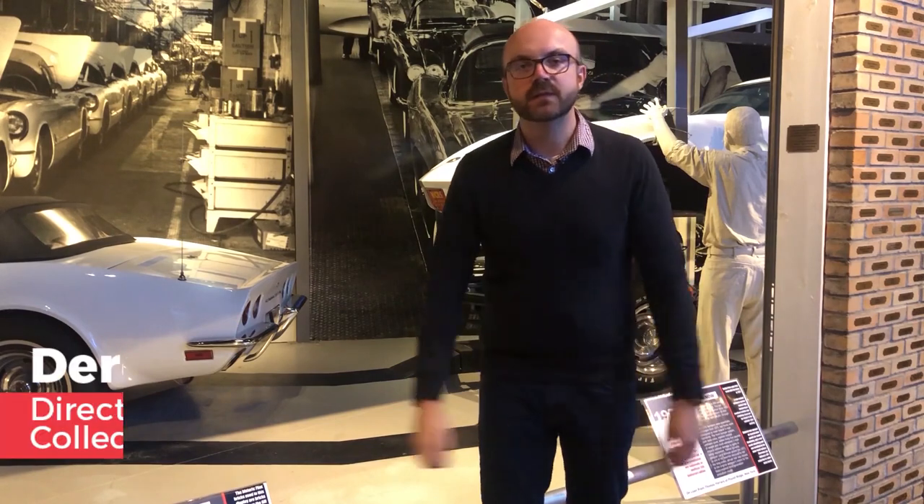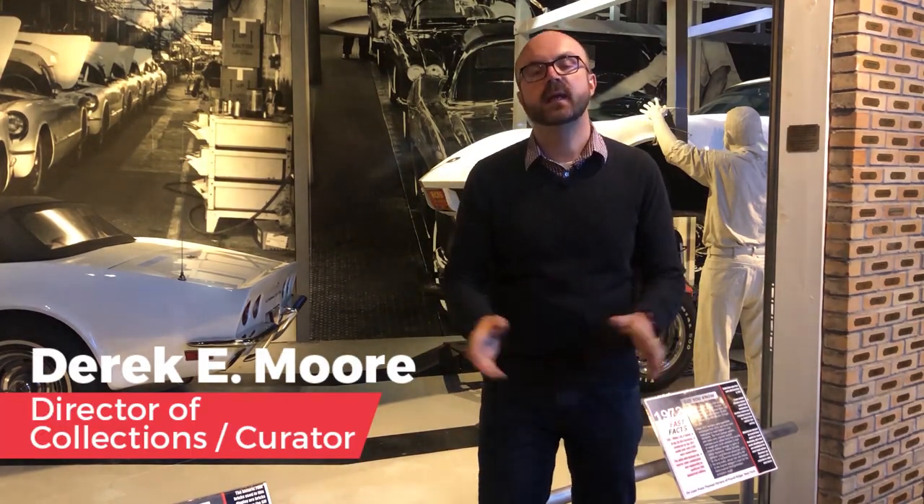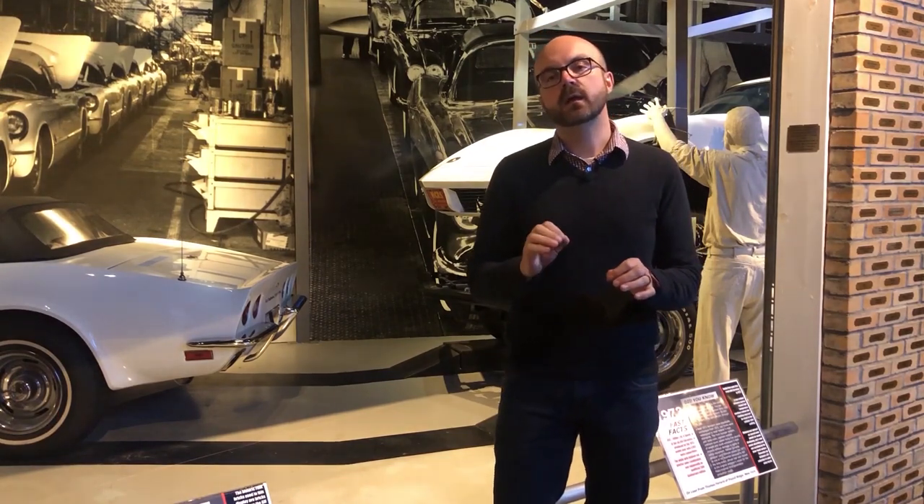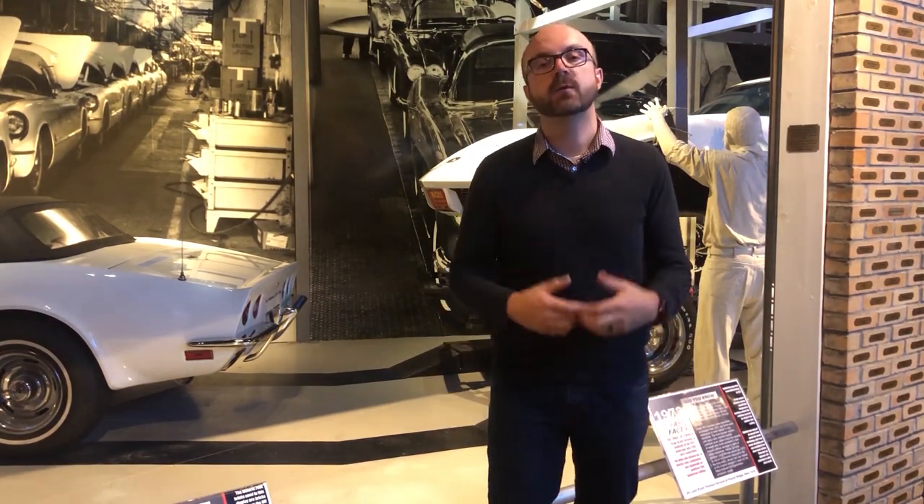Hey kids, welcome to Vetcademy here at the National Corvette Museum. On today's episode I want to talk to you a little bit about the automotive assembly line — how it's used and also a little bit about its history.